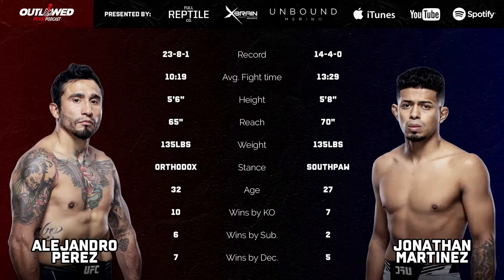This is a great fight - Alejandro Perez against Jonathan Martinez. Massive amount of experience for both of these guys, really, considering their age. Alejandro Perez is 23-8-1 and Jonathan Martinez is 14-4. Slight height advantage for Martinez with two inches and a five-inch reach advantage, and we've got southpaw versus orthodox, which I think plays into this one.